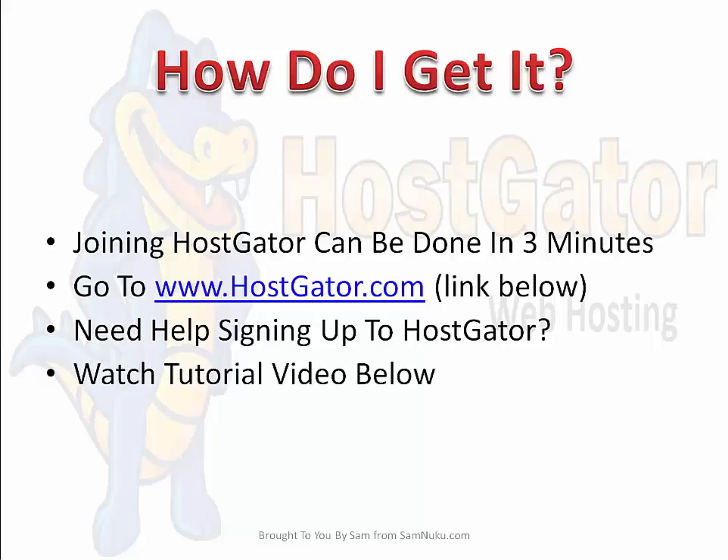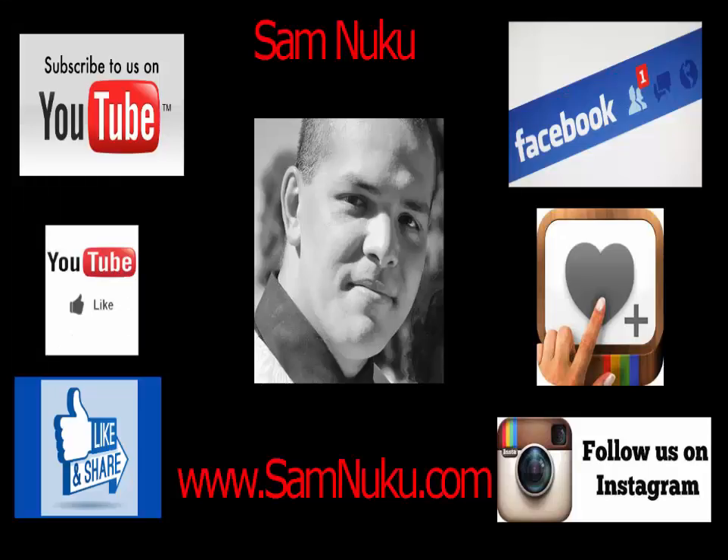Thank you very much for stopping by and watching this video — I appreciate your time and I hope you have a great day. If you're watching on YouTube, please like, share, comment, and subscribe to the channel. If you're watching anywhere else, please do the same as it applies to that platform. Subscribe to my blog so you don't miss out on any other great content like this. And if you're on my mailing list, I appreciate you very much — you guys are the bloodline of my business. Take care, we'll talk soon.